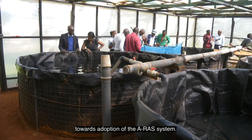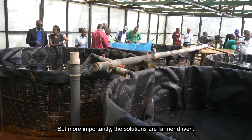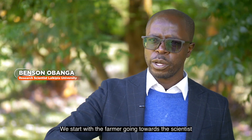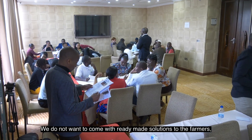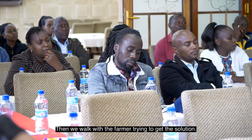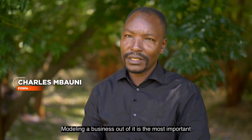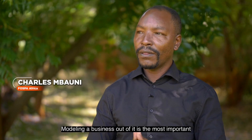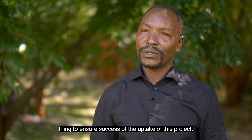These experiences have shaped farmers like Peter and Grace towards adoption of the ERAS system. The solutions are farmer-driven — we start with the farmer going towards the scientists, and the scientists come in to validate. We don't want to come with ready-made solutions to the farmers; we want to identify problems from the farmer, then work with the farmer to get the solutions. Modeling a business out of it is, I think, the most important thing to ensure success of the uptake of this project.